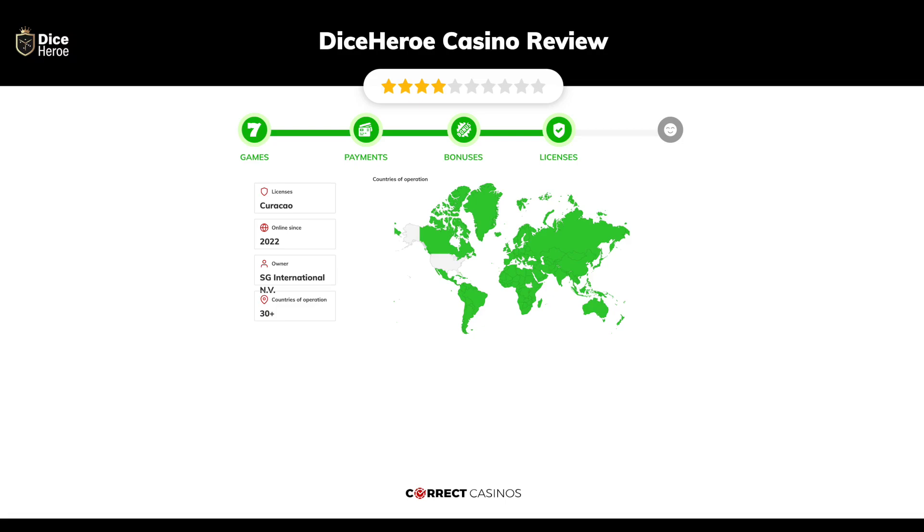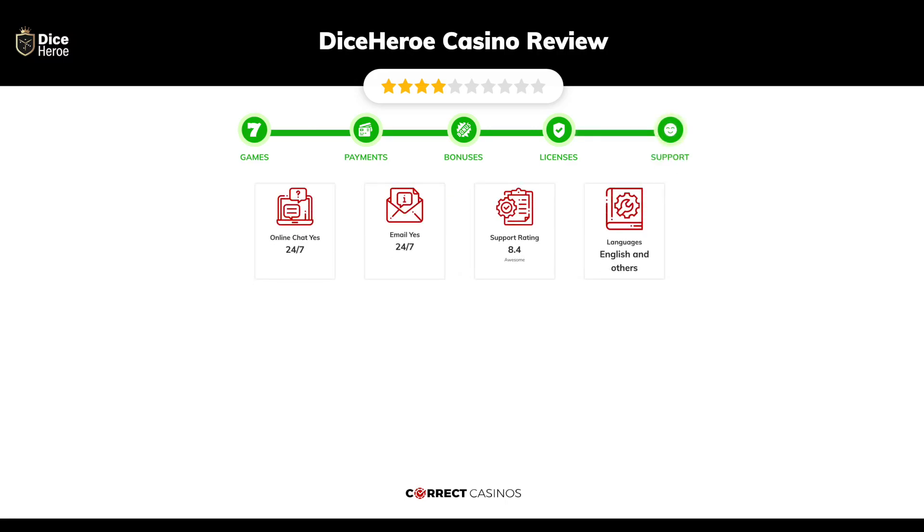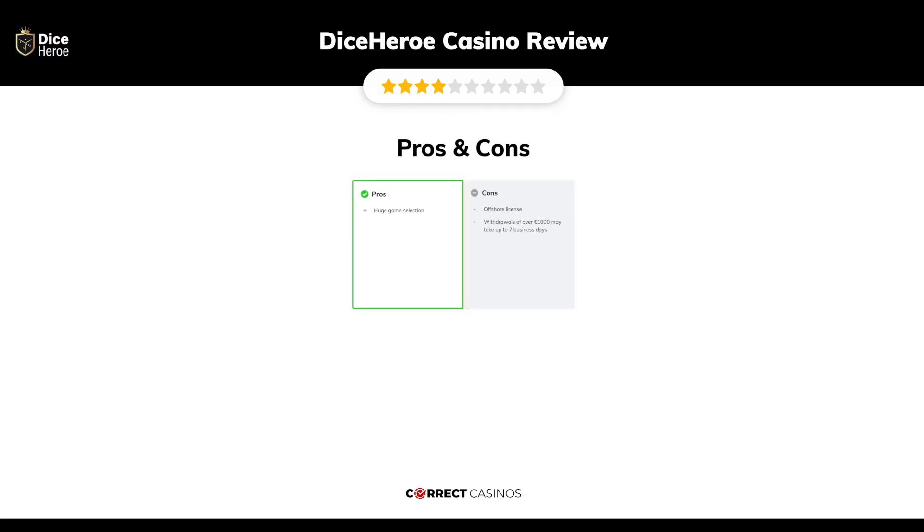Chapter four: licensing. Dice Hero Casino was founded in 2022 by the company SG International N.V. and holds a Curacao license. Chapter five: support. Dice Hero Casino support is rated 8.4 out of 10. You can contact their support via live chat or email.